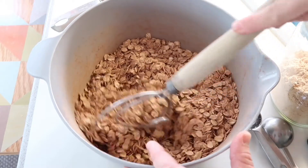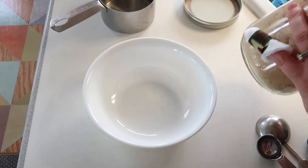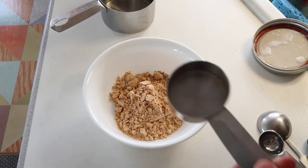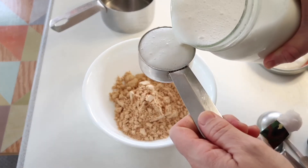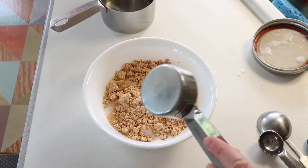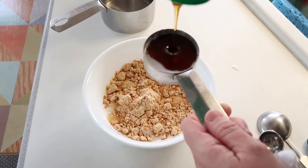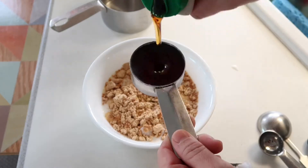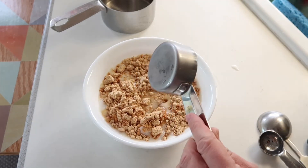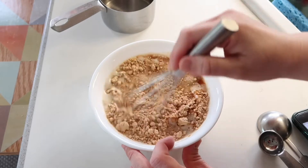In a small bowl, add a quarter cup plus two tablespoons of peanut butter powder, a quarter cup plus two tablespoons of plant-based milk — I use my cashew milk, recipe linked in the description — three-quarters of a cup of maple syrup (you can trim this down if you're cutting sugar), and two teaspoons of vanilla. Whisk this until it's nice and combined.